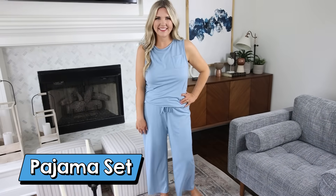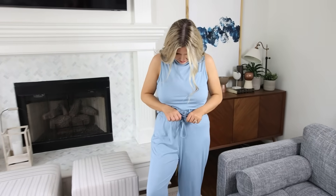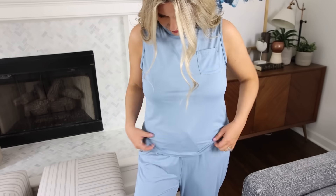This time of year it can be hot, it can be cold. This next pajama set is great to wear this time of year. It's a tank style top but it has the longer pants — so comfortable. The waistband on it is really comfortable and the material is so soft. I love wearing this just to lounge around the house, but it's also great to wear at night.